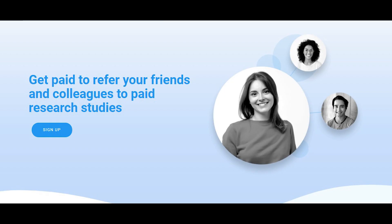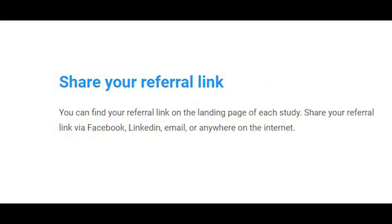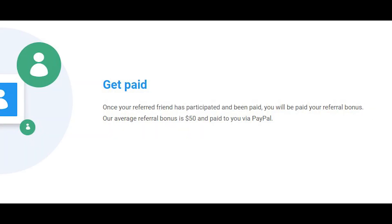As you can see here, you can also get paid to refer your friends and colleagues to paid research studies. Instead of doing the projects yourself, you can actually refer other people or your friends to this website, and when they do the study or the projects you can earn $50 for every single referral. So you can sign up as a respondent and refer your friends to different paid studies or projects. All you gotta do is share your referral links to other people, and once your referred friends participate and get paid, you can earn $50 paid to your PayPal.